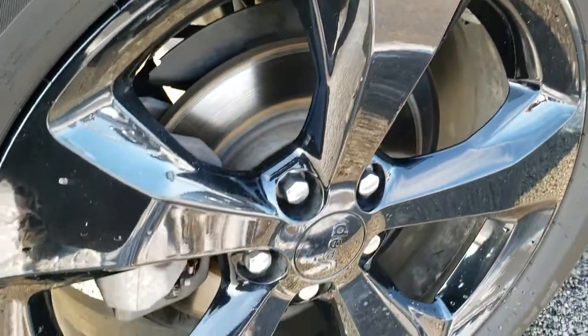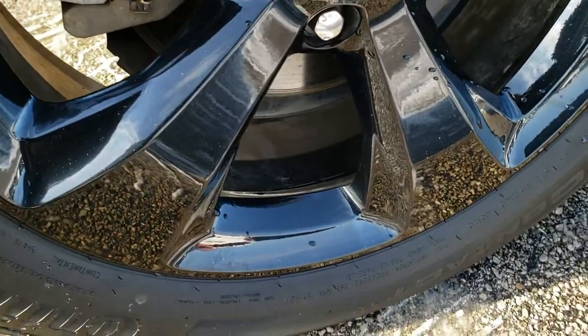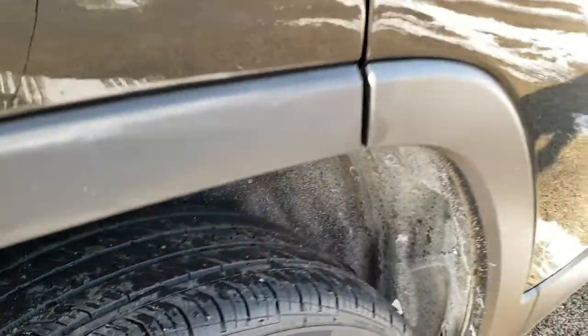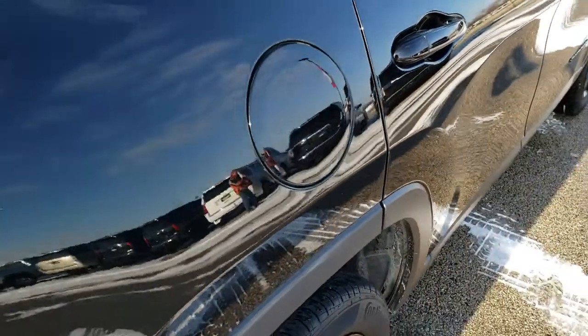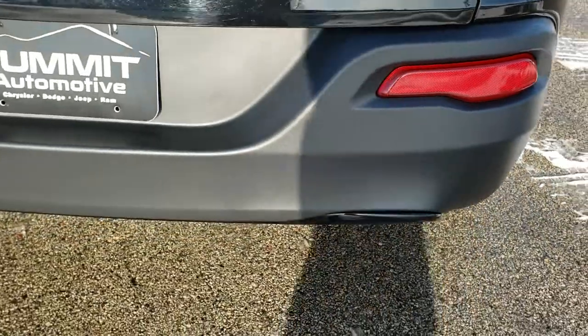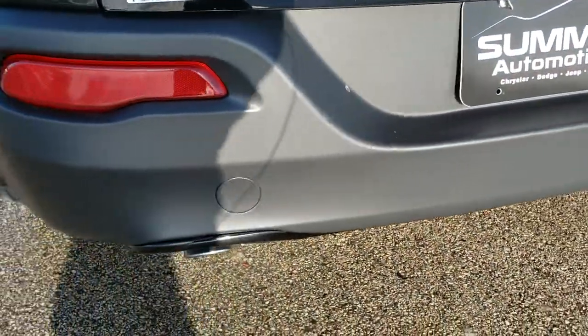We offer a Summit Auto Fastpass in the upper right-hand part of your screen where you can apply for financing, get pre-approved, get a payment quote, and even appraise your trade — all right from our website — so when you get here you're 100% ready to go. It has the LED tail lamps and the rear bumper is in excellent shape. It also has the chrome-tipped exhaust.